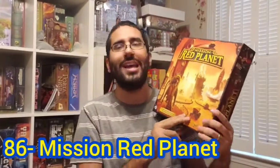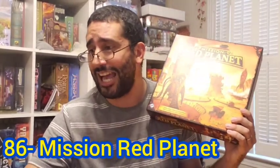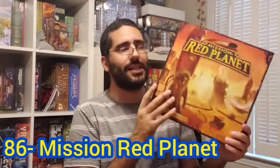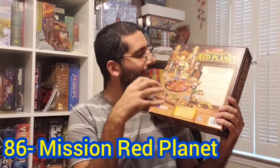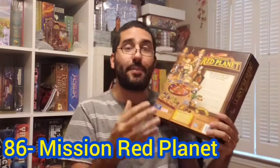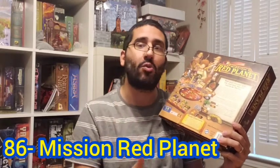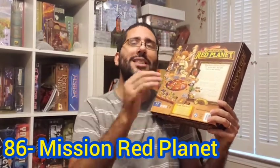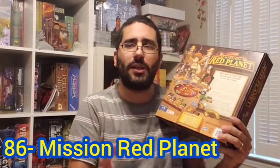Now we move on to my number 86, which is Mission Red Planet, designed by Bruno Cathala and Bruno Faidutti. This game was ranked as high as number 32 last year, so it's dropped a ton. It's a nice area-majority science fiction steampunk game where players are colonizing Mars. There's a role selection at the beginning of each round — you have nine different roles, each player has the same set numbered one through nine. You simultaneously pick and reveal them, then trigger their effects in numerical order counting down from nine through one.